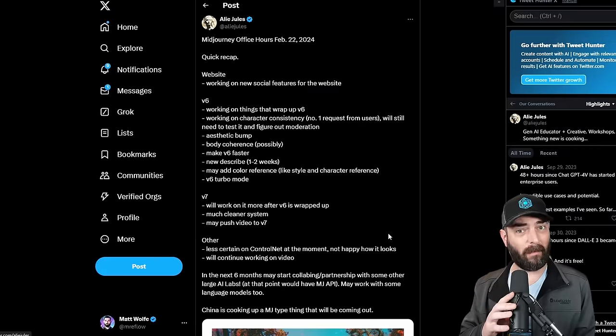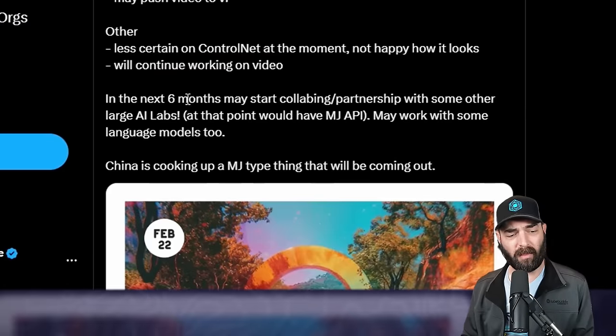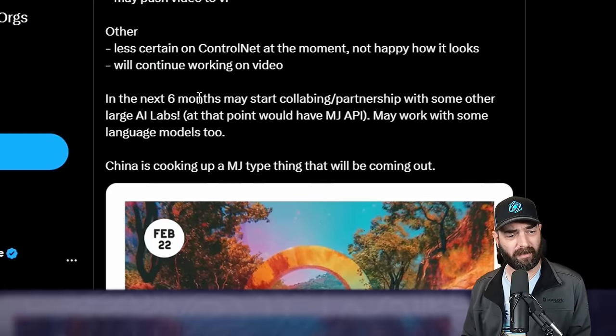Elon said: 'We are in some interesting discussions with MidJourney and something may come with that. But either way, one way or another, we will enable AI art generation on the X platform.' So not a whole lot to go off of there, just that Elon is in talks with MidJourney, but regardless, there will be image generation built into Grok/X at some point. On the February 22nd MidJourney office hours call, they said in the next six months they may start collaborating with some other large AI labs and at that point they'd also have a MidJourney API.